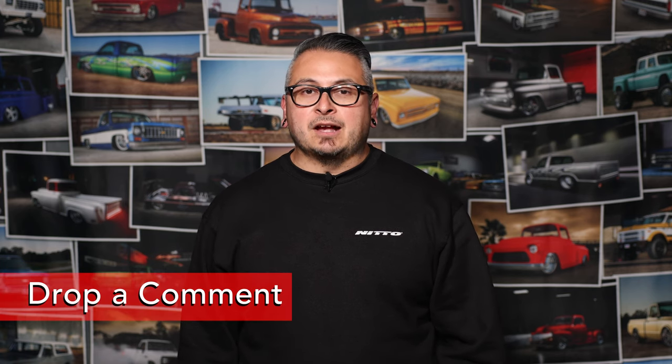Well, that just about does it for this video. Before I go, I want to thank you for watching. Since you made it this far, you might as well hit that like button — it helps us produce more videos in the future. Please feel free to share your thoughts in the comment section below, make sure to subscribe so you don't miss a future video, and we'll catch you next time.